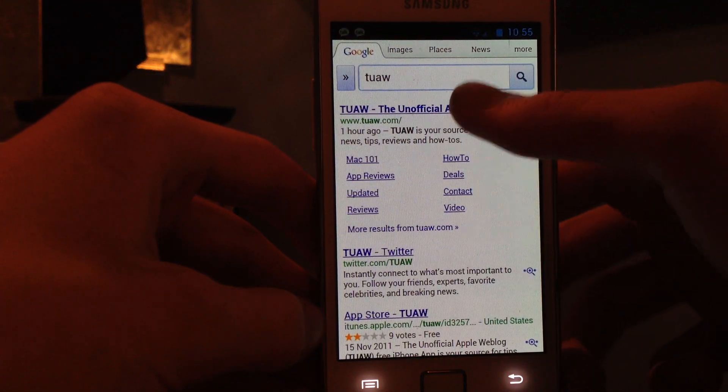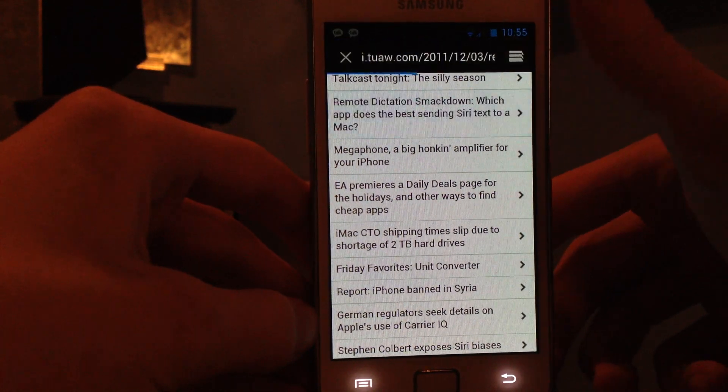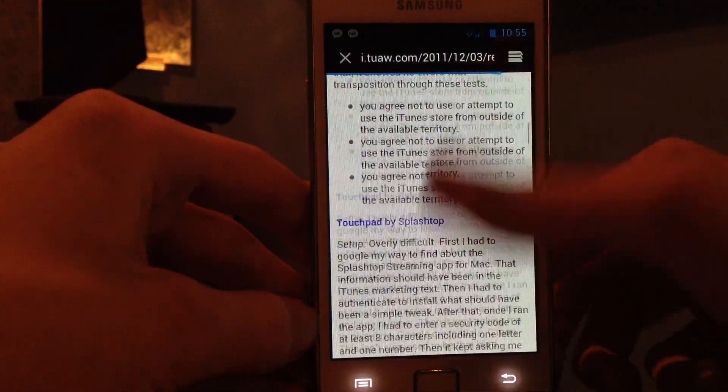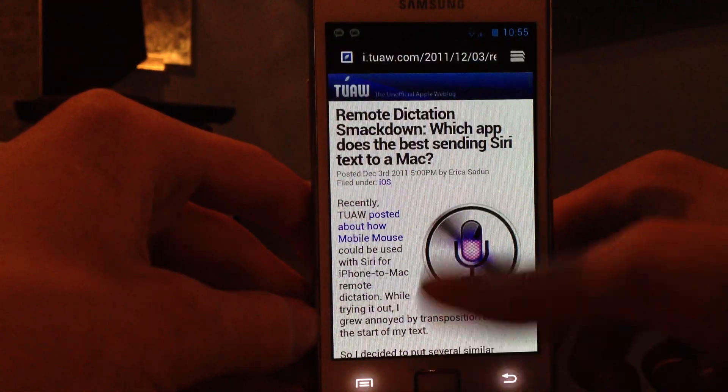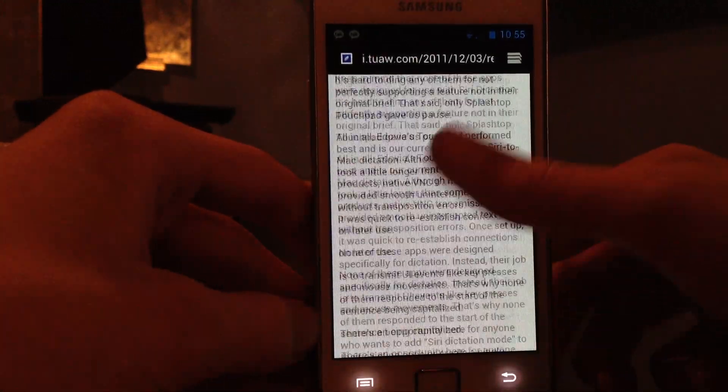I know some people are saying, oh well, Android fanboys don't really get the things that I see. But this is good. This is what people want when they browse. Competition — I love competition. It's crazy.